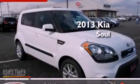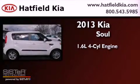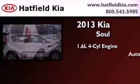This is a brand new 2013 Kia Soul. It features a 1.6-liter four-cylinder engine and an automatic transmission.